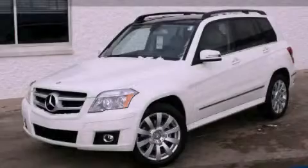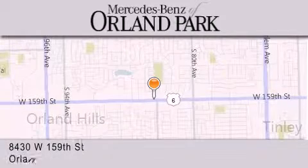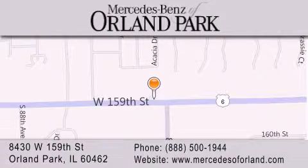We invite you to contact us today to learn more about this vehicle. Thank you for visiting Mercedes-Benz of Orland Park. We're a Chicago Mercedes dealer, conveniently located on 159th in Orland Park. Enjoy the experience.